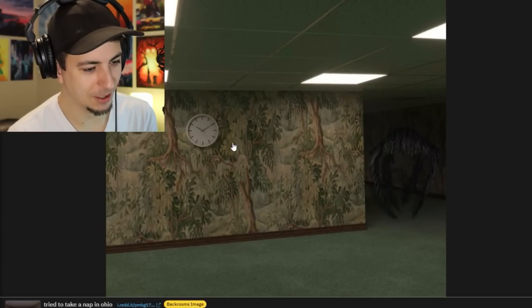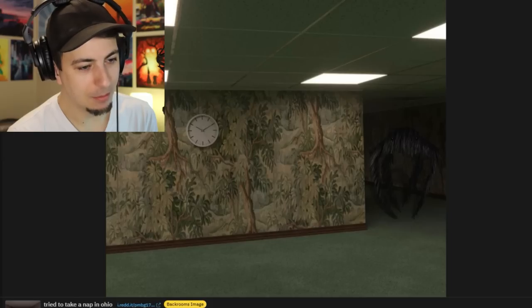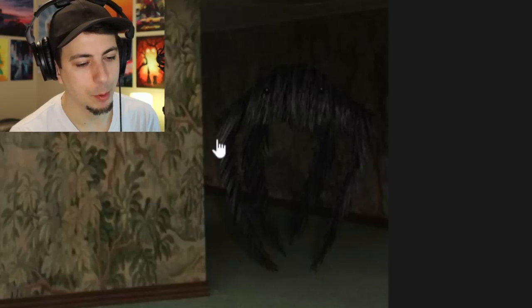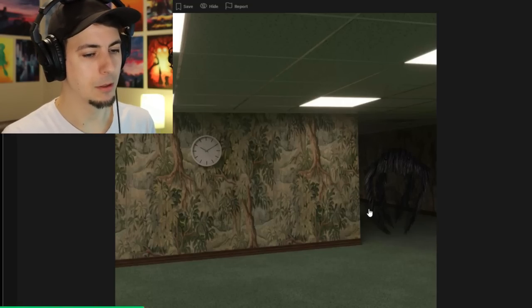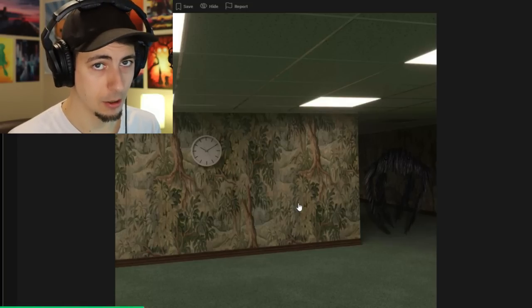Jump-scared myself - I was looking at this wallpaper and then mustache monster over here gave me a little fright. Title is "Should I Be Worried?" I don't think you should - what's he gonna do? He's just made of bristles - what's he gonna do, brush your teeth? The wallpaper, clock, and lights make me think of a doctor's office or dentist or urgent care. If there isn't a Backrooms floor that's just an endless doctor's office lobby, there should be. That definitely fits the concept.